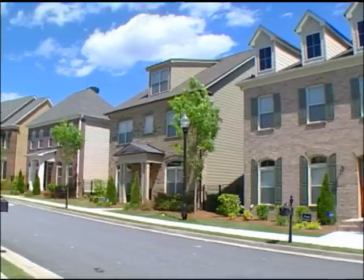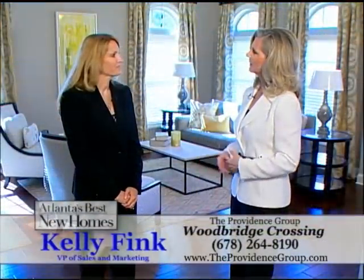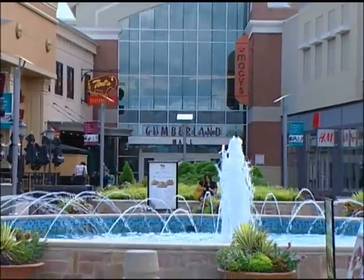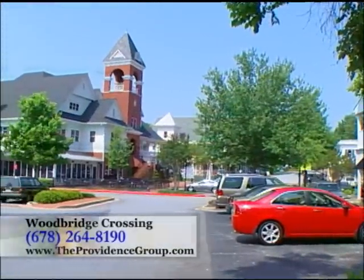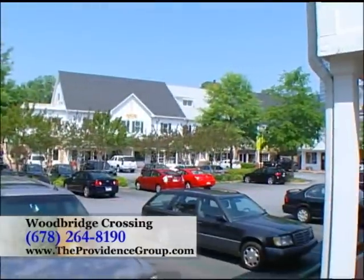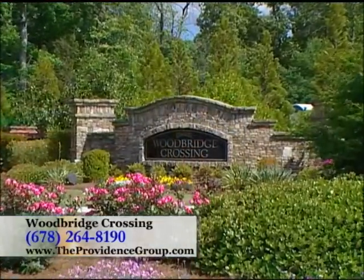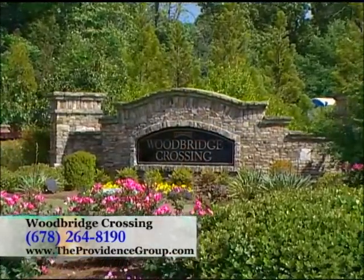Now let's talk about the area — you're in Smyrna, so tell us what's around here. We're very close to great dining and shopping and just a few miles from 285 and 475. We're just a few miles from Vinings, including unique boutique shopping and trendy restaurants at Vinings Jubilee, and minutes from Cumberland Mall and Galleria Mall. Woodbridge Crossing is also just a quick ride to Midtown, Buckhead, and Downtown Atlanta.